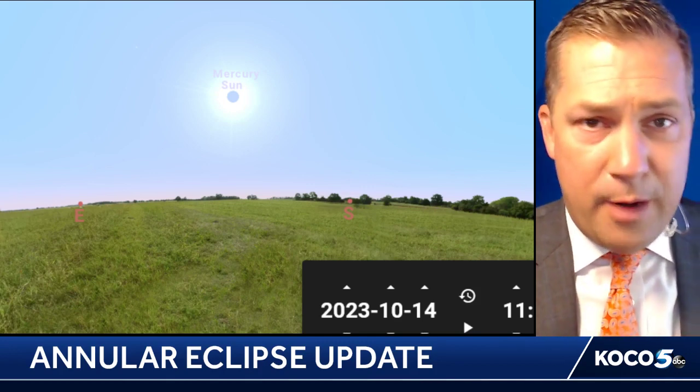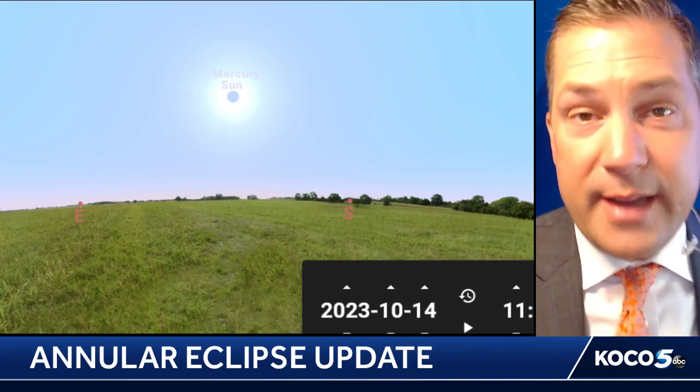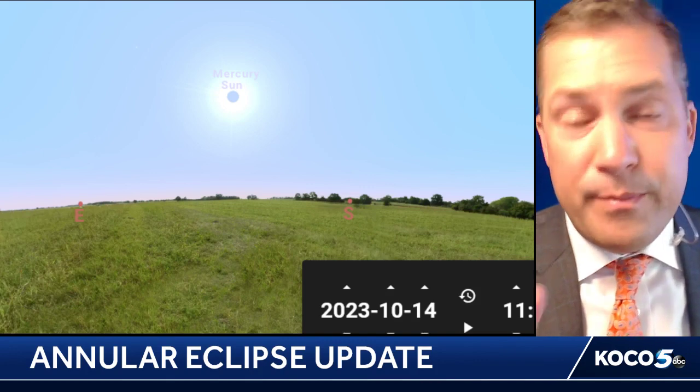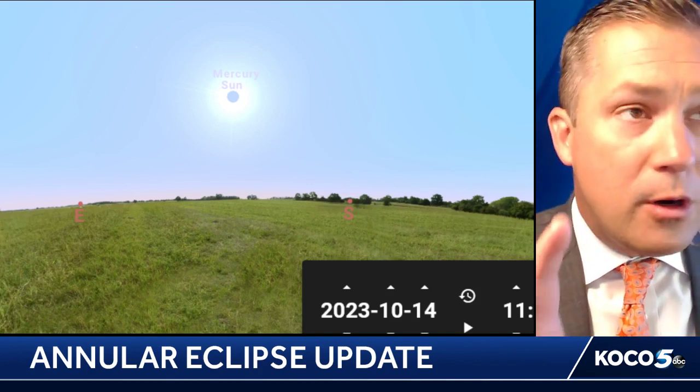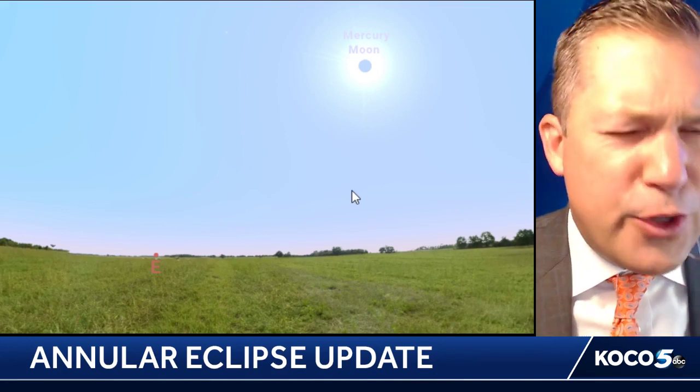Another area I'm going to look at is going to be in the path of totality out across West Texas — I'm going to pick Odessa, Texas, which is projected to have 100% of the annular solar eclipse ongoing. But again, remember that while the moon is blocking the sun, there's still a good amount of sunlight still able to get through. And even here in Odessa, Texas, it still looks fairly bright outside.